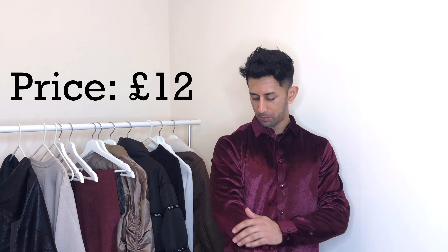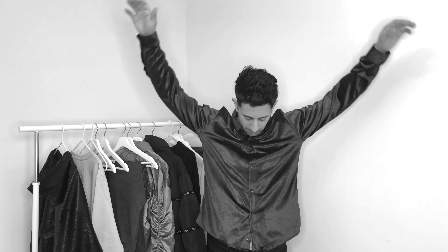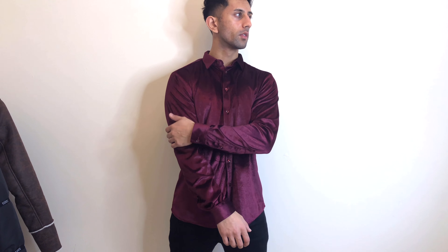Next up is this velvet shirt I'm currently wearing — velvet shirts are quite a big trend at the moment. When the light hits it, it gives off that sparkle and shiny look. This is faux velvet in a wine type color. The shirt fits really well on the shoulders and sleeves, but it might be a tiny bit short — I'll have to decide whether to keep it. The velvet looks really cool when the light hits it and for the price I can't complain. It's a size medium and fits pretty true to size.